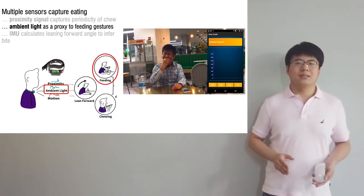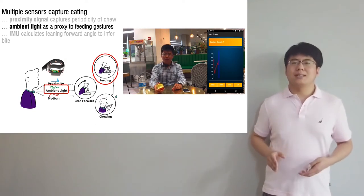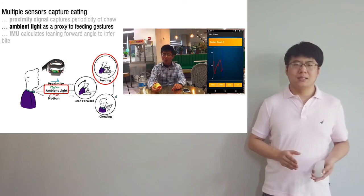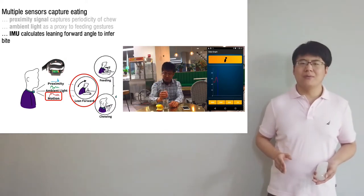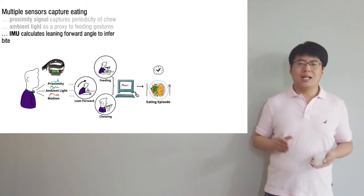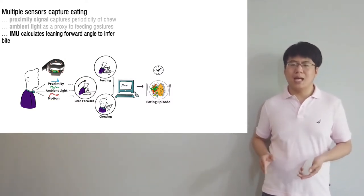The ambient light sensor acts as a proxy to feeding gesture, while the ambient light drops when the user's hand approaches the mouth. An IMU sensor is used to calculate a lean-forward angle that allows us to know if a person is leaning forward and backward to take a bite. Collectively, these sensors are used to detect an eating episode.